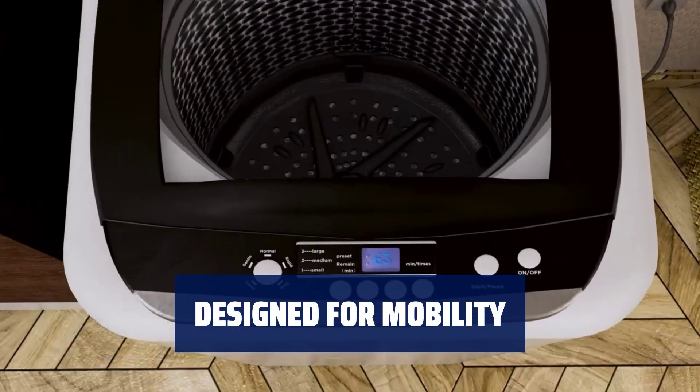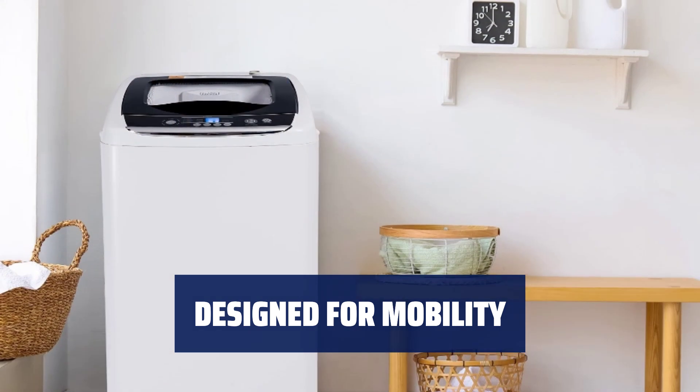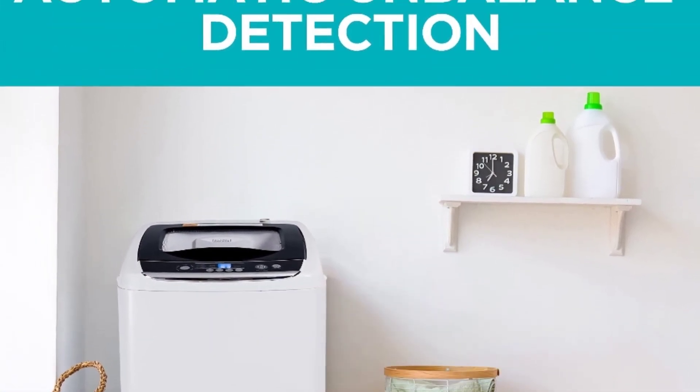Easily move this portable washer around with two rollers, side handles, and an adjustable leveling leg. Includes quick-connect adapter and hoses.